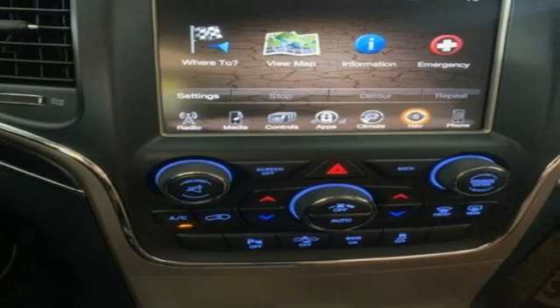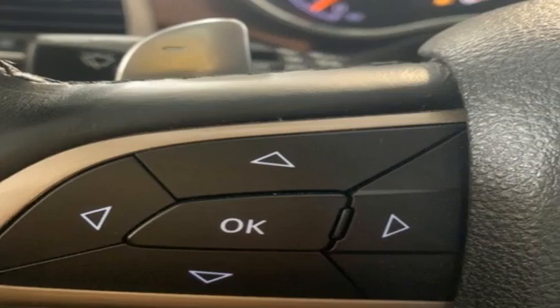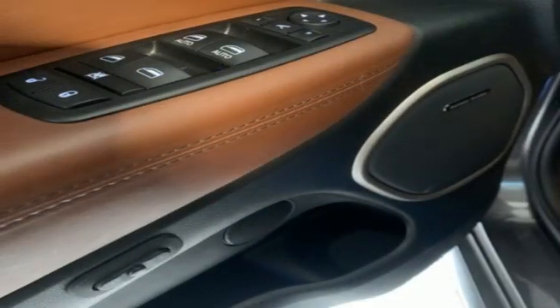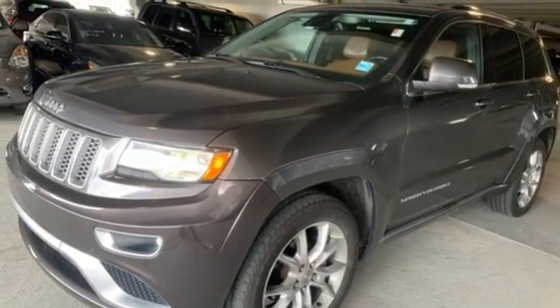V6 engine, heated and ventilated leather bucket seats, integrated navigation system, auto dimming rear view mirror, dual zone climate control, memory exterior door mirror settings, streaming audio, power sliding and tilting sunroof, memory audio settings and automatic transmission. Take it for a test drive today.